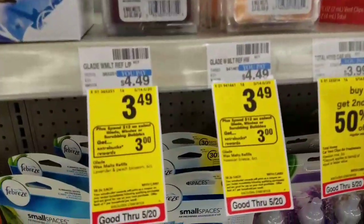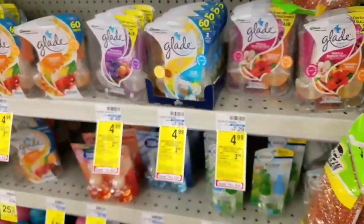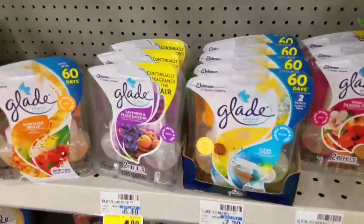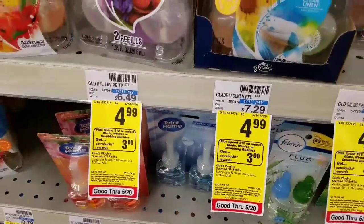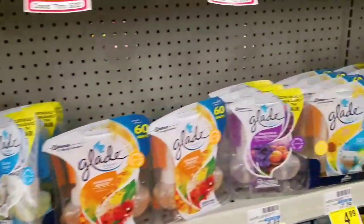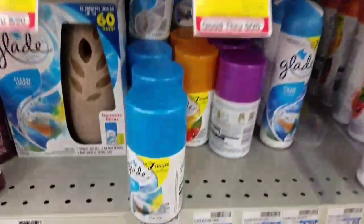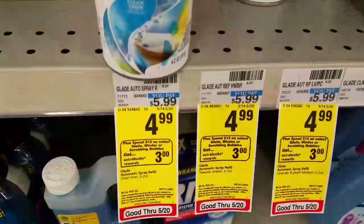Glade are $3.49 for the wax melt. Spend $12 and you'll earn $3 extra care bucks. We do have a $2 off of three coupon, but to me it's not quite worth doing at the moment, maybe because I have a lot at home. The Glade twin refills are $4.99, the candles are $3.49, and the automatic spray refills are $4.99. Decent if you need some of these items.